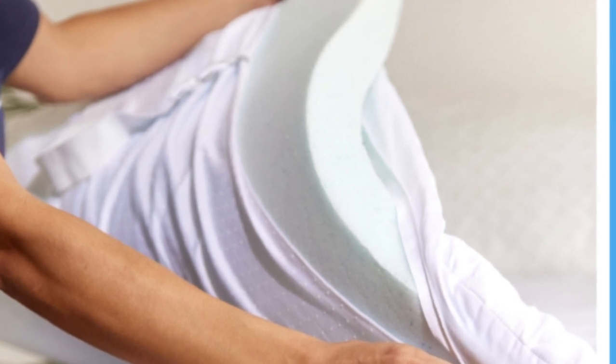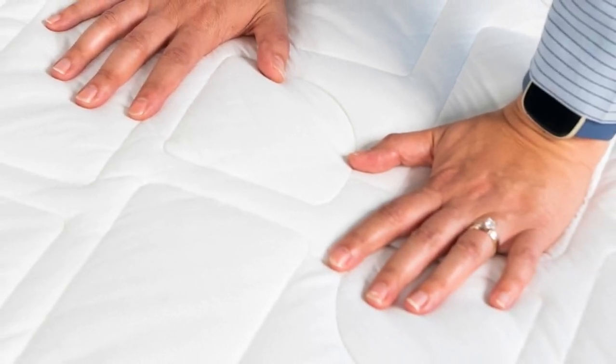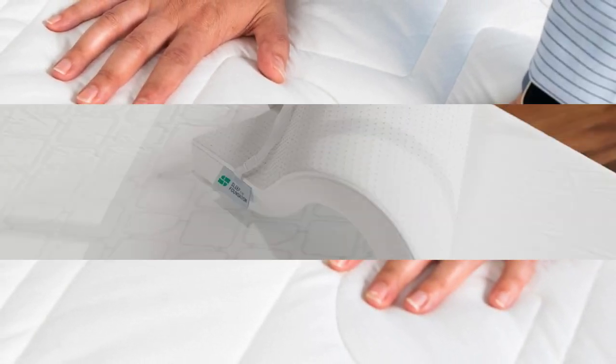The Sleep is the Foundation Cooling Memory Foam Mattress Topper contains solid memory foam and offers a medium, 5, feel. A 2-inch profile ensures ample cushioning without too much sink, making the topper best suited to mattresses with slight wear and tear.